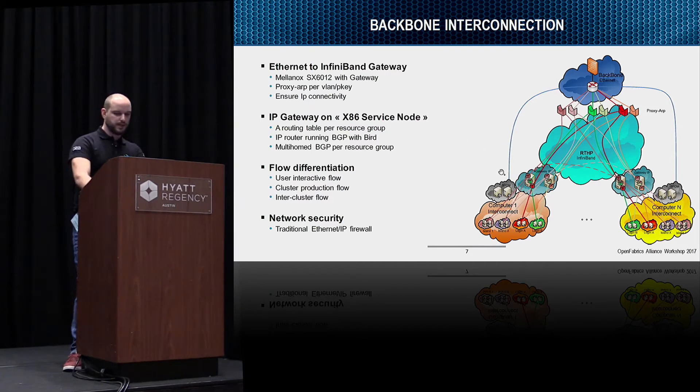On the IP gateway, we use a service node to do IP routing. We have one routing table per resource group. We use BIRD as the IP routing daemon and BGP as the routing protocol. Inside the cluster, every resource is multi-homed using ECMP on multiple gateways, which take different paths to the backbone. So we have load sharing and no single point of failure. Network security is handled with traditional firewalling in the internet world.